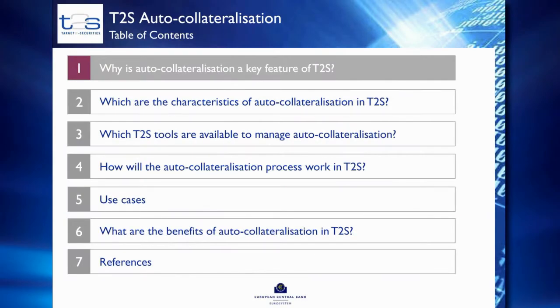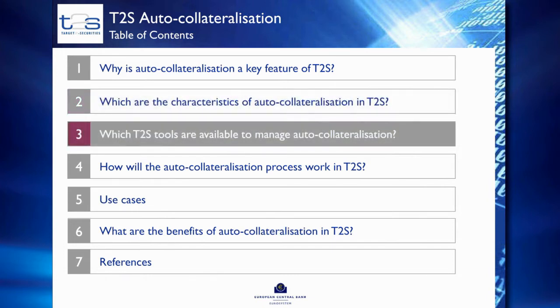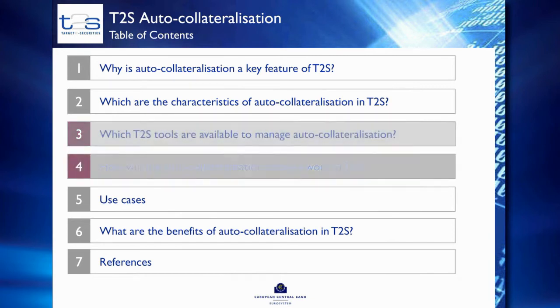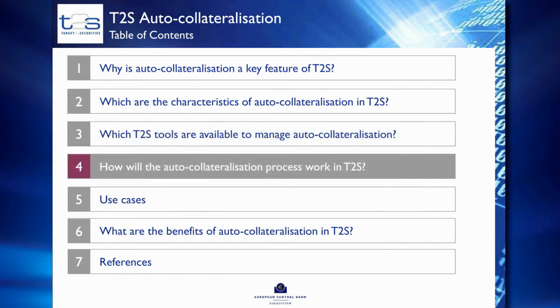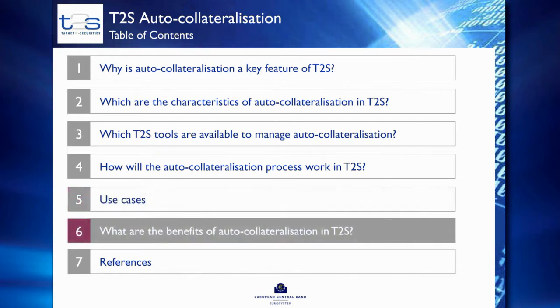Today I'm going to explain to you why auto-collateralisation is a key feature of T2S. I'm going to present the characteristics of auto-collateralisation, the T2S tools available for setting up and managing auto-collateralisation, how the process works in T2S, and we'll go through two use cases. I'll also explain the benefits of auto-collateralisation.